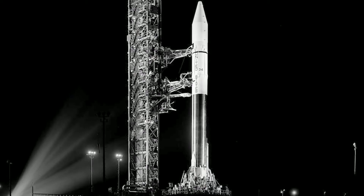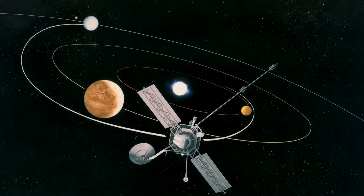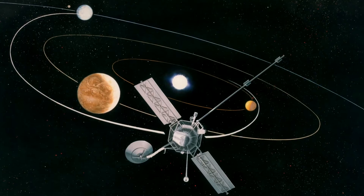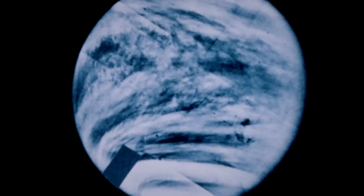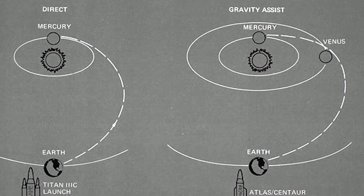Mariner 10's mission objectives were to fly by the planets Venus and Mercury and to complete our first round of exploration of the inner solar system. Mariner 10 was also the first to successfully broadcast images of Venus back to Earth. It was the first spacecraft that used a gravity assist to change its navigational course.